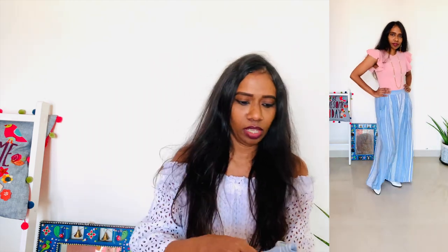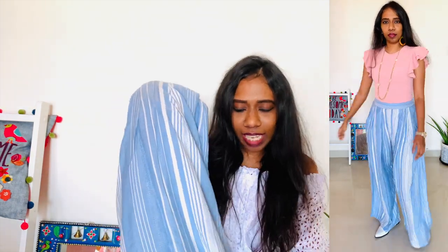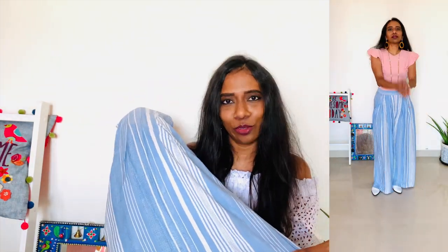You could wear it over a white shirt or tuck in a top to give a more formal, dressier look, or pair it with flowy tops or a cropped top for a very casual or beachy feel. It has a light blue and white stripe print which I really liked. This was around 300 to 350 rupees.